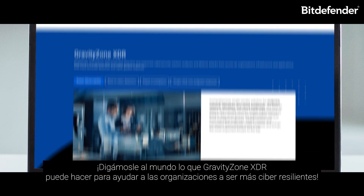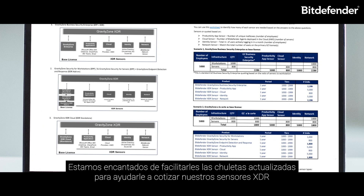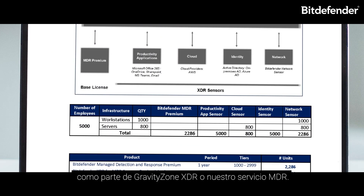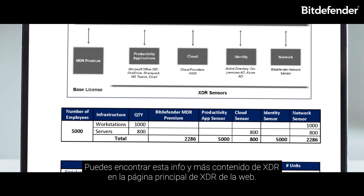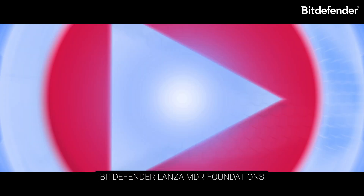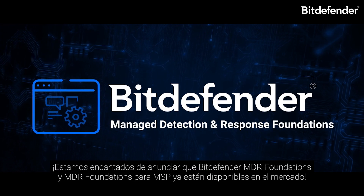We are also happy to provide an updated cheat sheet to help you in quoting our XDR sensors as part of GravityZone XDR or our MDR service. You can find this and more XDR content on the sales and partner XDR homepage.